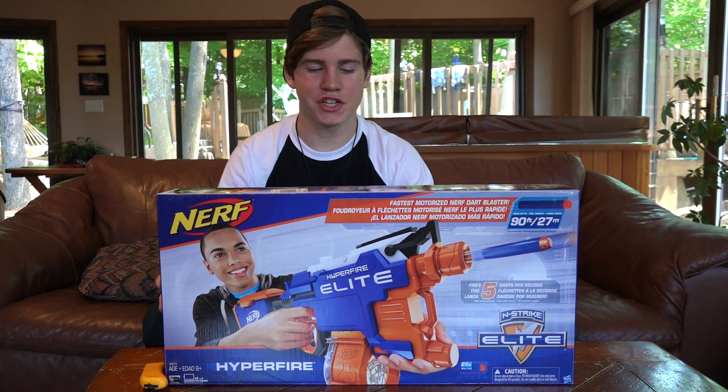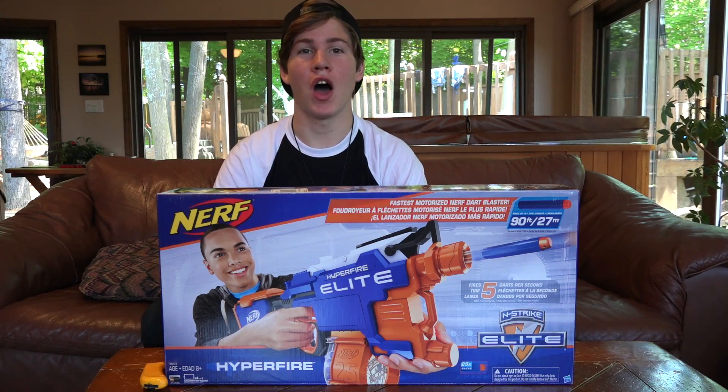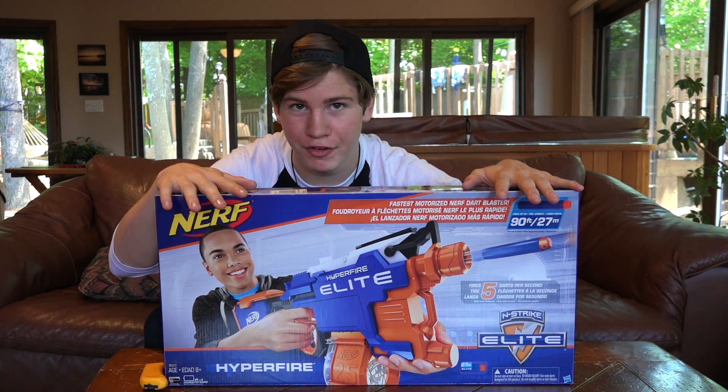Hey everyone, it's Nerf Boy Productions here, finally. Welcome to my video on the Nerf N-Strike Elite Hyperfire.